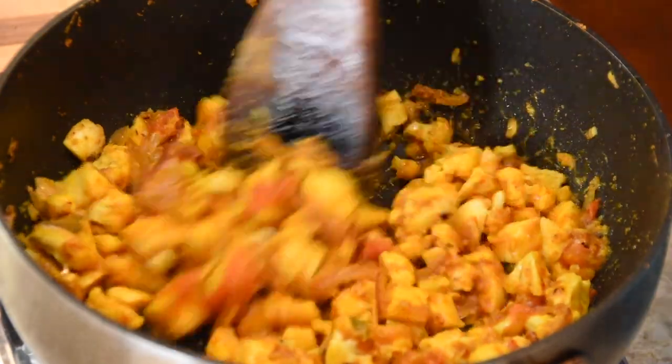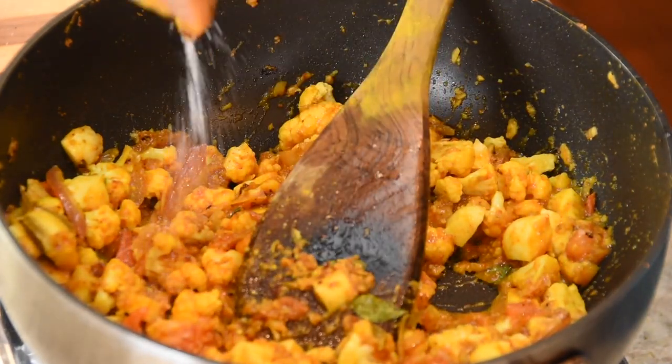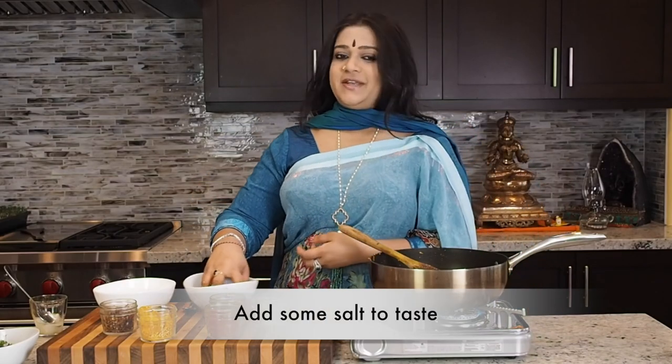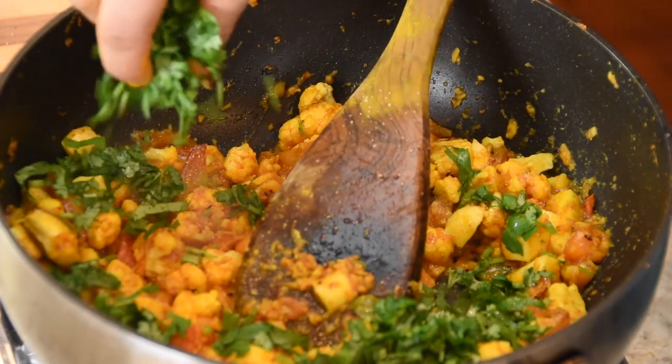Now is the perfect time to add some salt to taste. I'm also good about waiting until the very end with this recipe to add the cilantro.